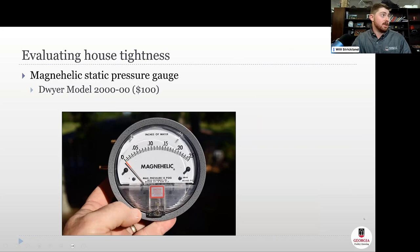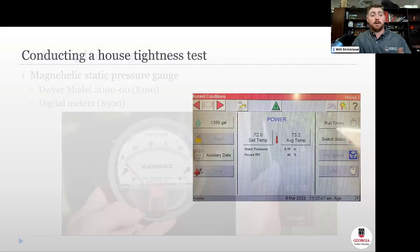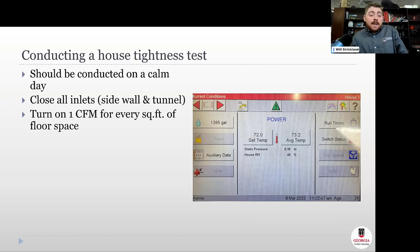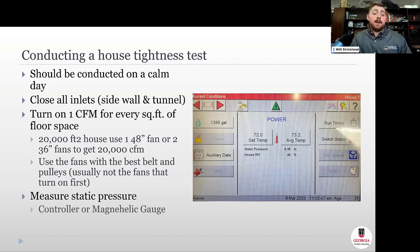To evaluate house tightness, you need a static pressure gauge — a magnehelic gauge, a digital meter, or the pressure sensor on your controller. Conduct a simple house tightness test: pick a calm day, close all your inlets, and turn on about 1 CFM per square foot of floor space. For a 40 by 500 foot, 20,000 square foot house, that's about a 48-inch fan or 36-inch fans. Use fans with the best belts and pulleys, not the minimum ventilation timer fans, then measure the static pressure.